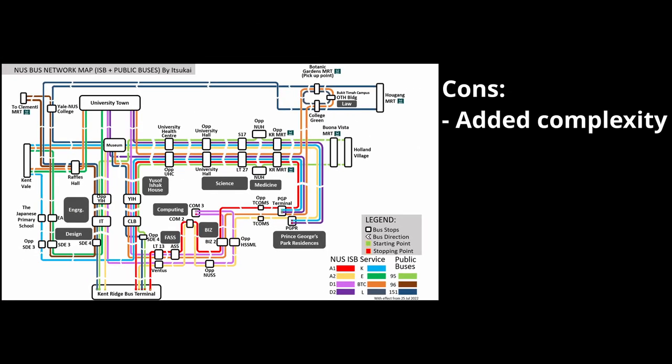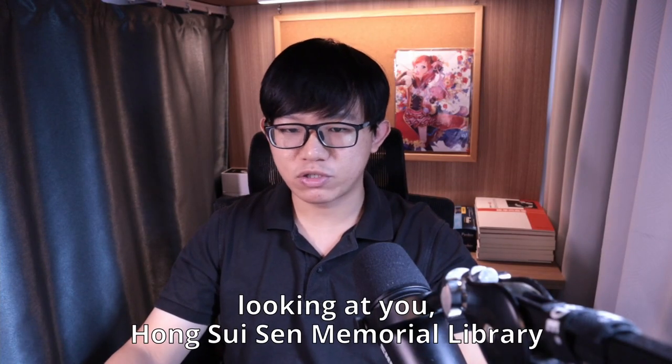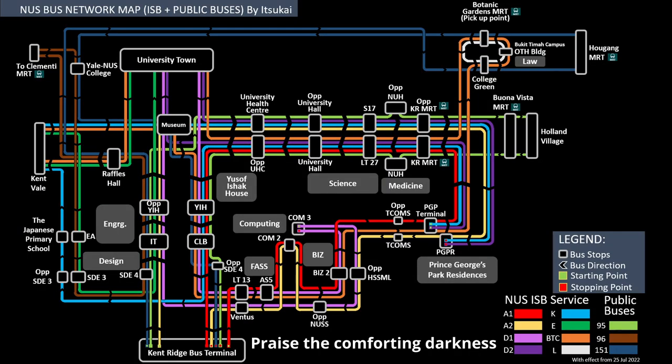My version is much more complex, but it includes faculties that are near to the stops, the three public bus lines that go throughout the campus, and full names in the map as much as possible — except for the extremely long names. It is also available in glorious dark mode. Pause the video, take screenshots — I hope this helps you guys out.